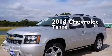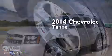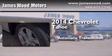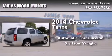This is a brand new 2014 Chevrolet Tahoe. This SUV has an automatic transmission and a 5.3 liter V8.